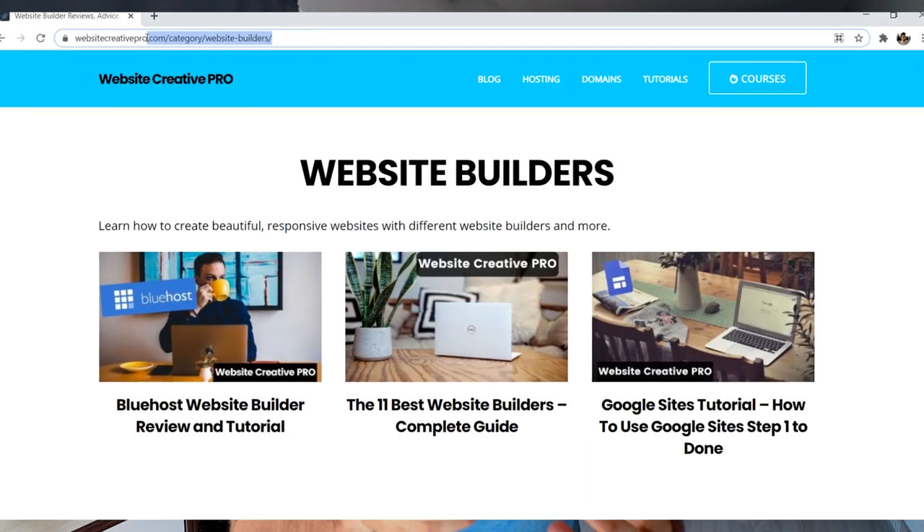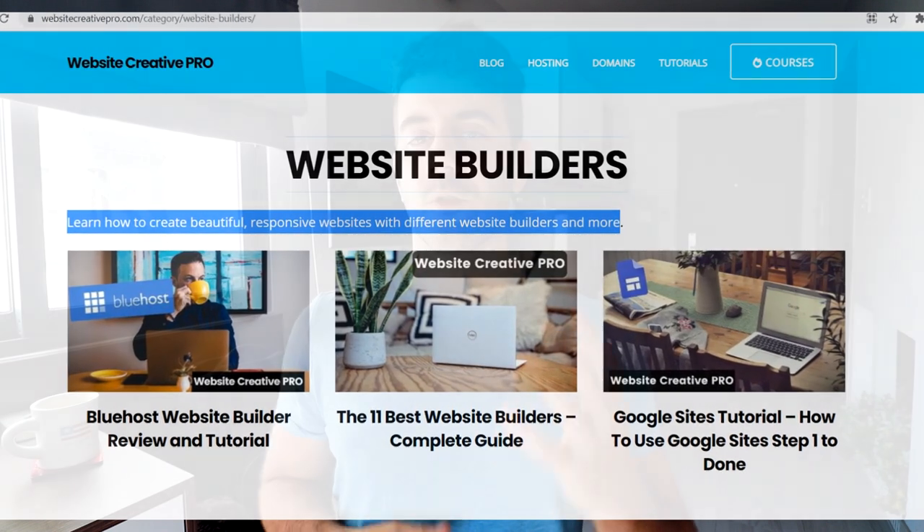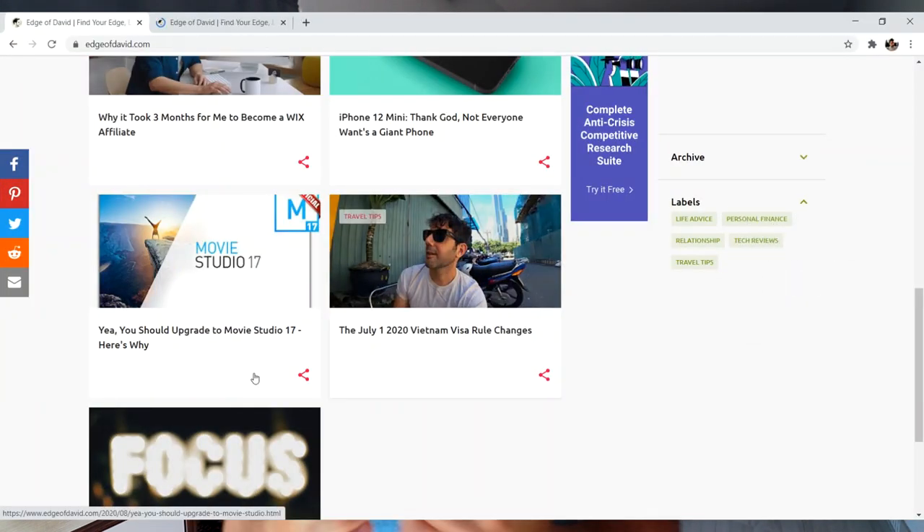Thanks in part to plugins like Rank Math and Yoast SEO. With WordPress, you can have a custom permalink structure — something like slash blog, slash post title, whatever. With Blogger, you're stuck using dates. WordPress also uses categories, which are really helpful because they create a page containing all the information about a specific topic that a user can use to find specific content, where Blogger uses labels — and labels are okay, but they're just not as good as categories.